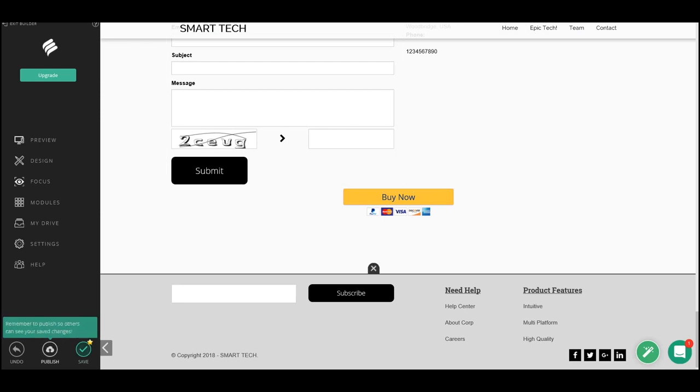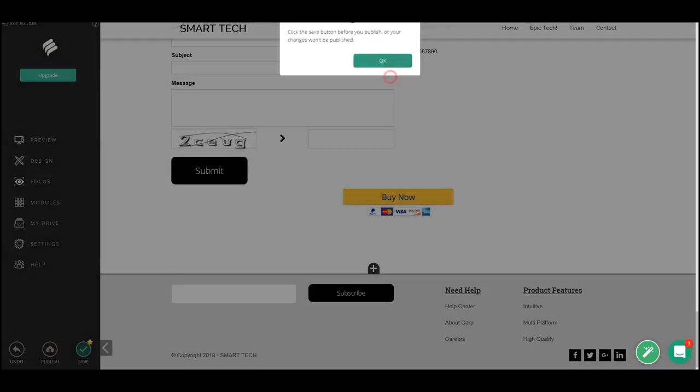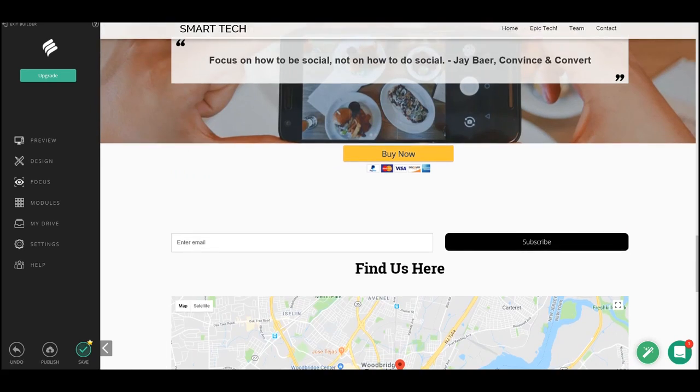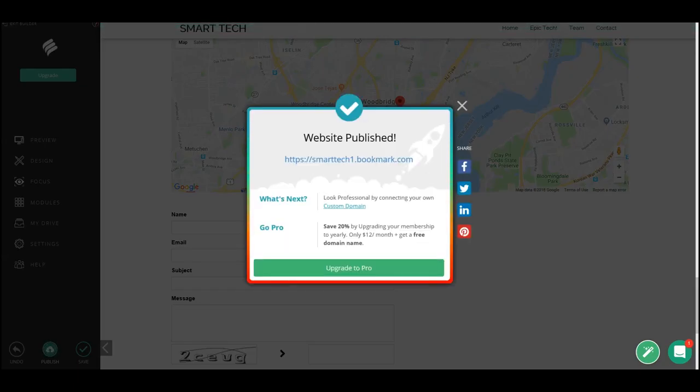All in all, look at this — I didn't really do a single thing. All I did was drag around a few elements, click a few buttons, and let it do everything, including changing the font. This is probably the easiest way to make a website. The last thing I'll do is hit 'Publish'.